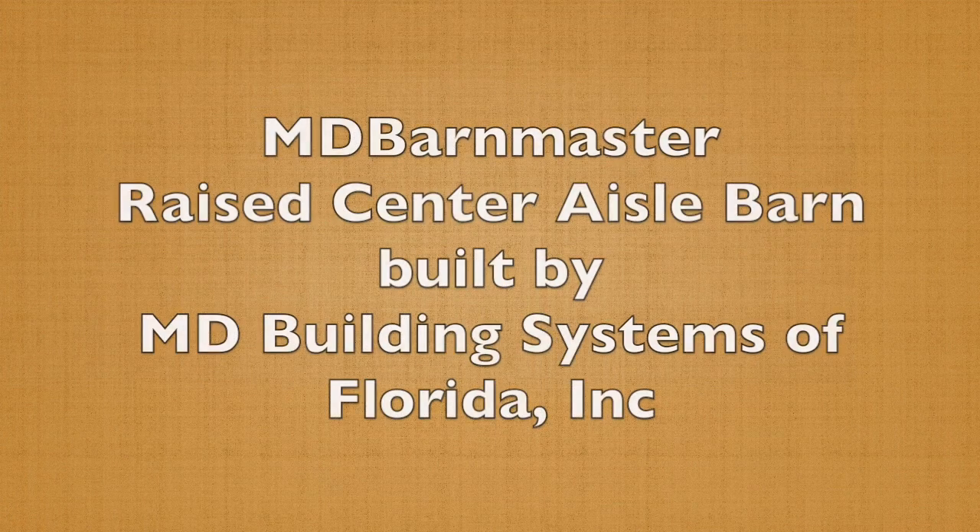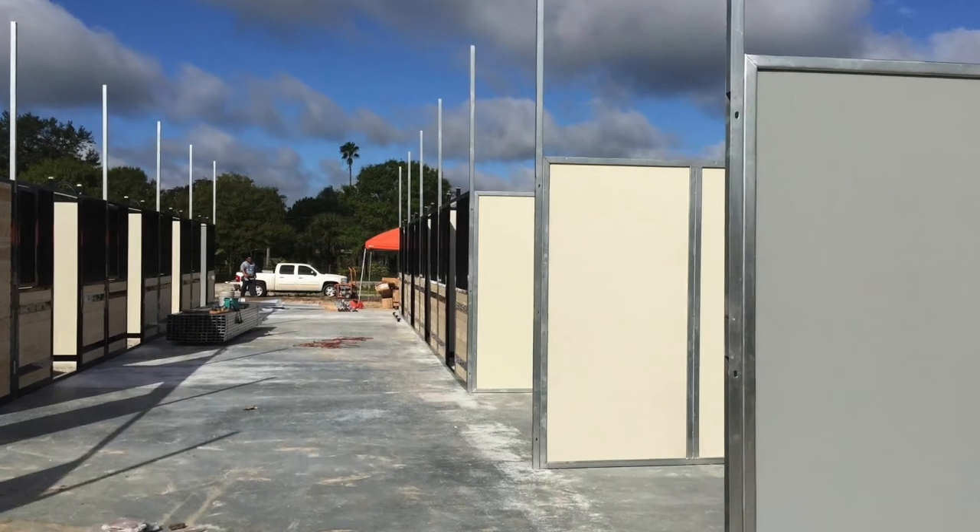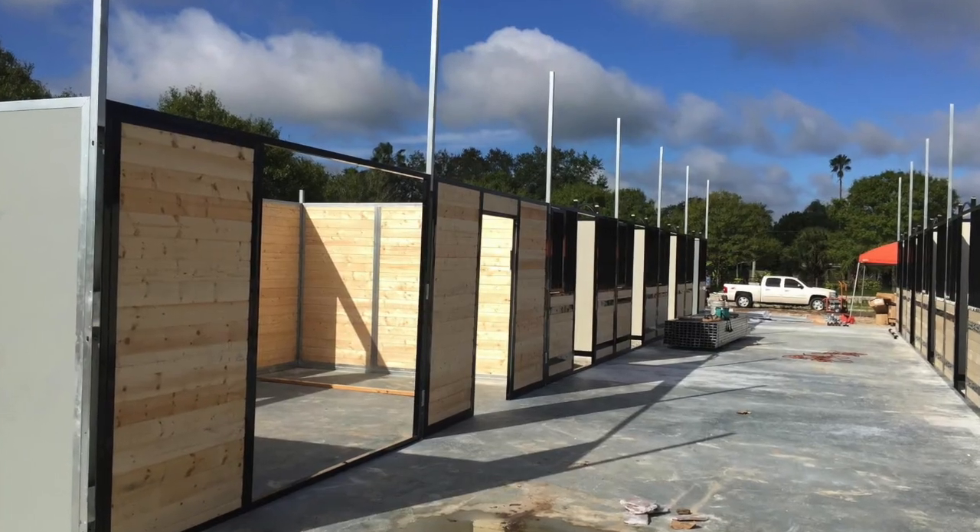A beautiful 16-foot aisle, raised center aisle barn located in Vero Beach, built by MD Building Systems, Inc. of Florida.